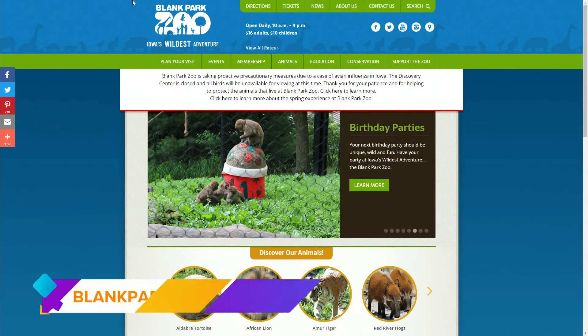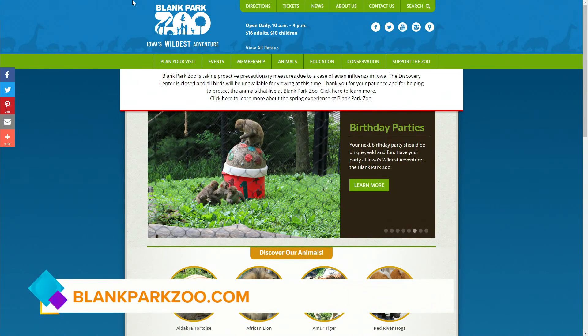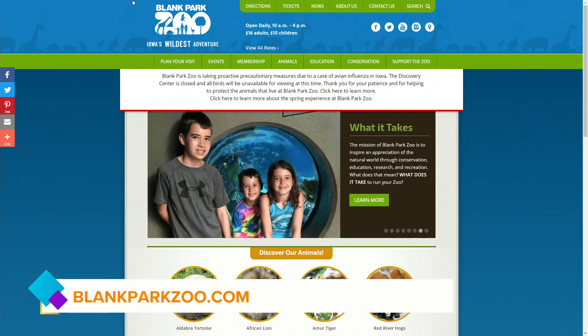Thank you so much for visiting with us. If people want more information about the Blank Park Zoo, where can they go online? They can go to blankparkzoo.com. Thank you for visiting with us, and we will talk to you next time.